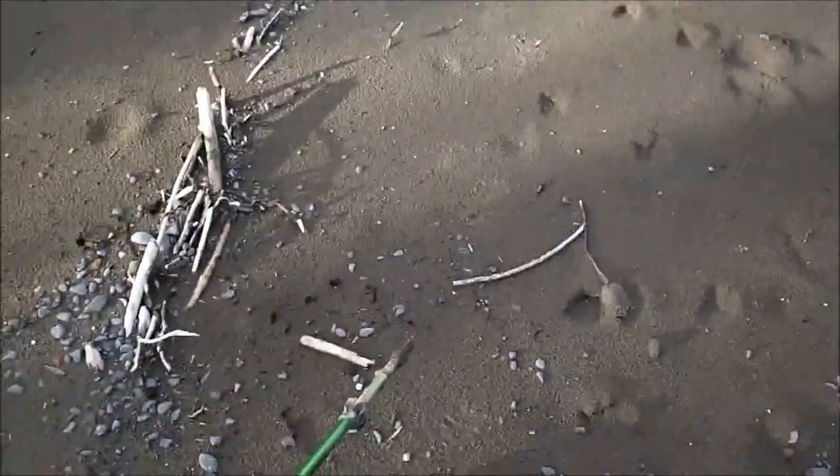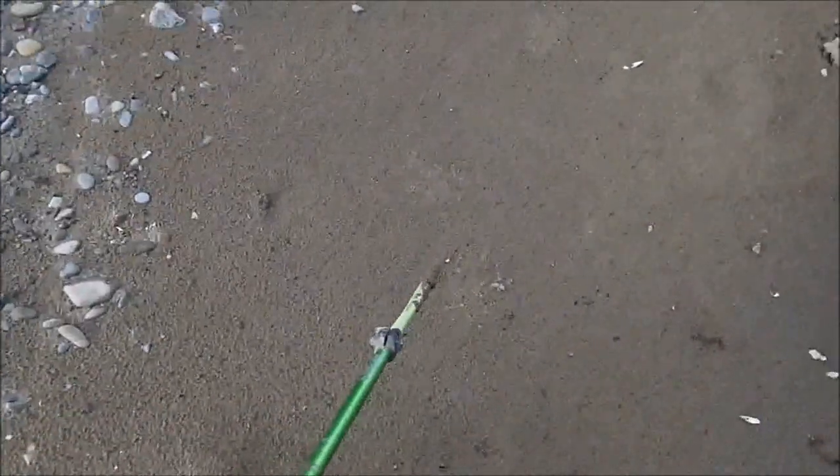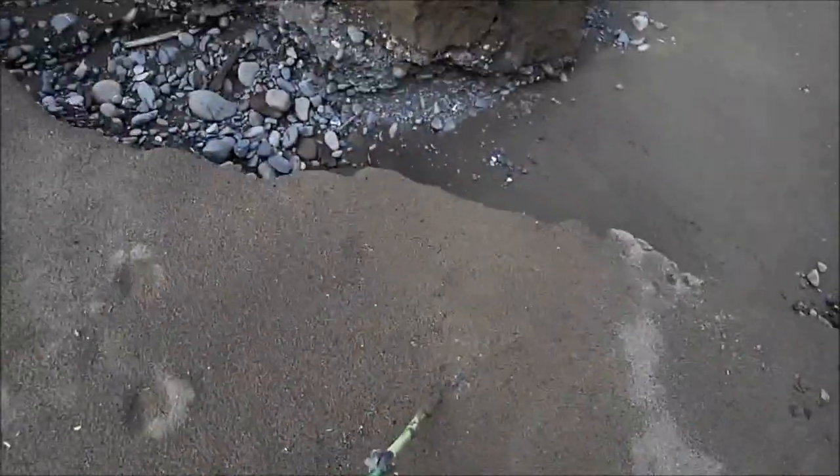Sure enough, as you follow it out here, you can see the tracks in the sunlight really well, because it's late afternoon. The sunlight is providing just the right amount of shadow to make these tracks stand out. All of them here, and here, and here.